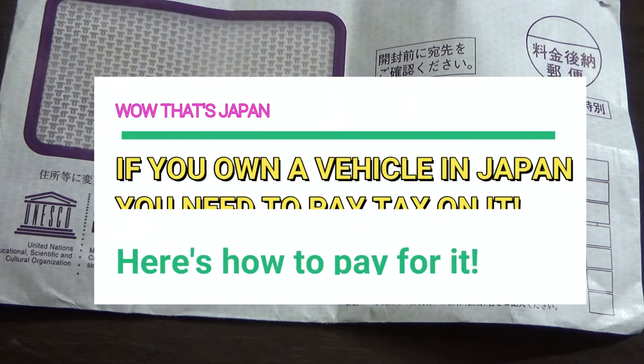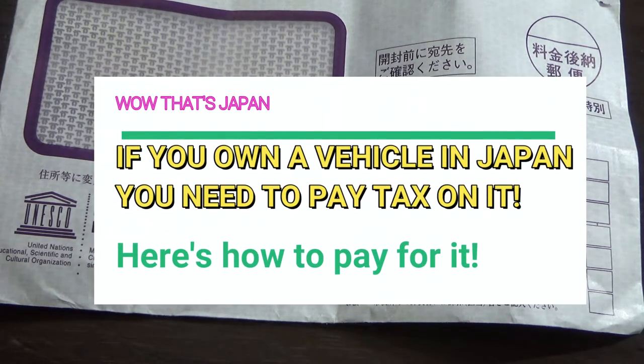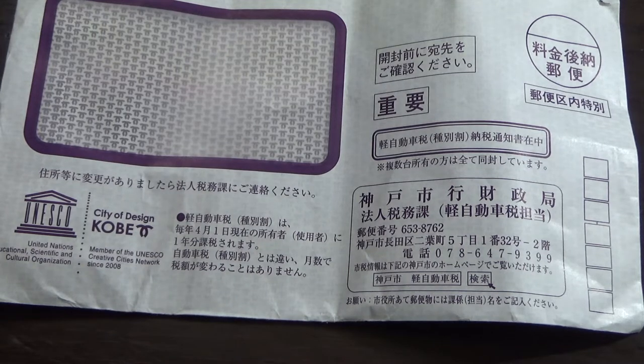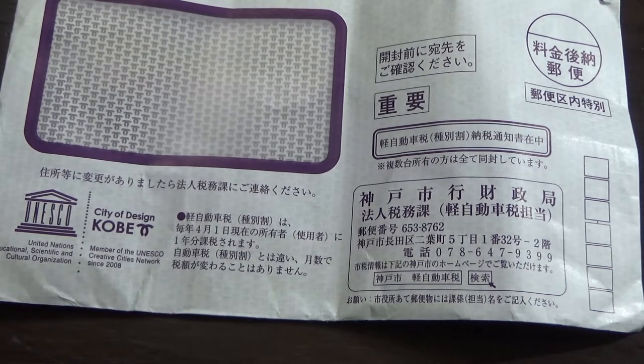The annual vehicle tax is here again. You're looking at an envelope from City of Design Kobe — the Kobe government. If you own a vehicle in Japan, you must pay an annual tax to your local government. You'll be getting one of these letters from the beginning of the fiscal year, which in Japan is April 1st.